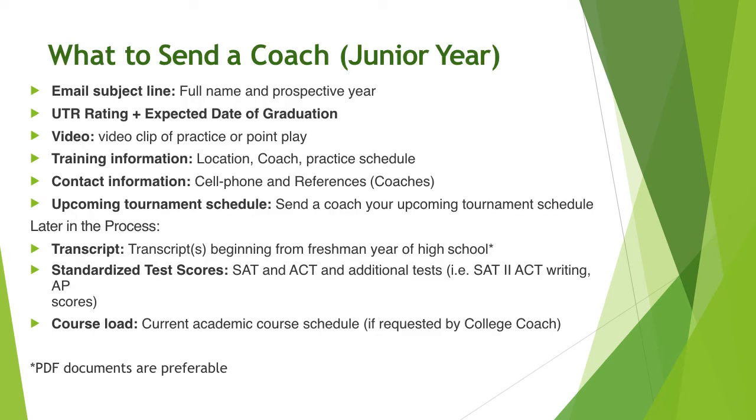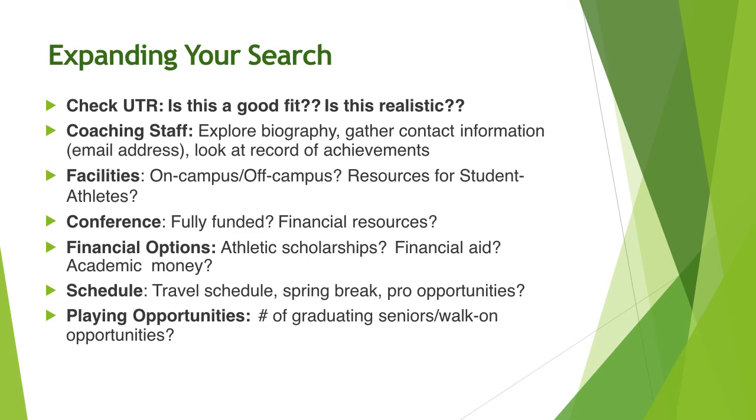Regarding what to send a coach, this would be a conversation that we would have. We have some suggestions about how to increase your exposure, or perhaps how to communicate once a coach has gotten in touch with you. Expanding your search is a long process when you're looking for schools, and it's important to get feedback, cast a wide net, and be ready to add options or reconsider some of the offers that you have.